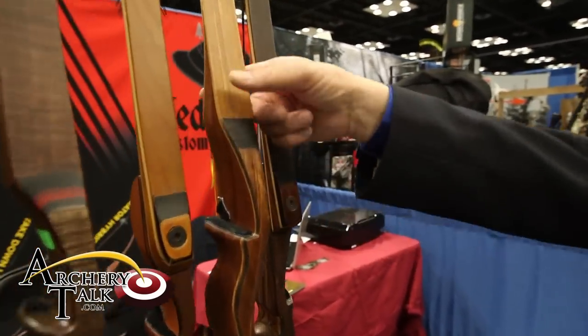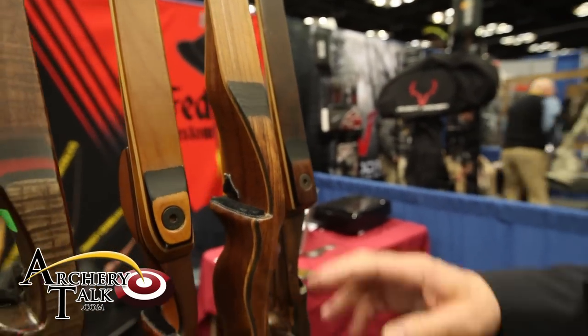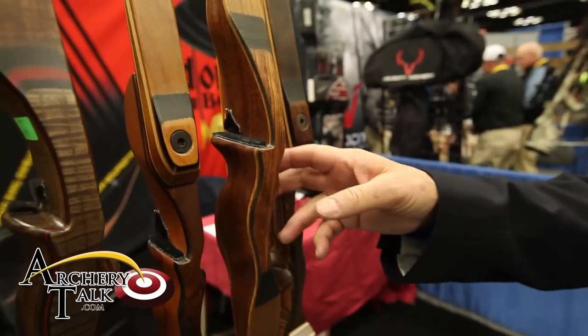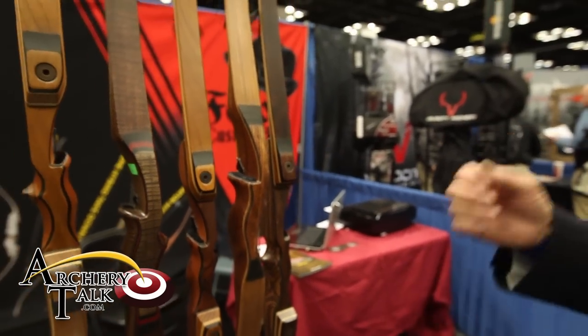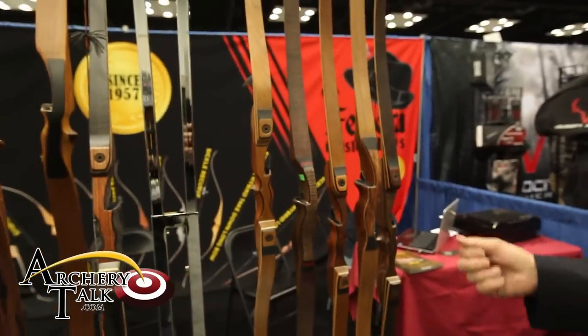As we move over here, we have the 560 Recurve — a single-piece recurve, the 560 model. It has been built in the same fashion for over 57 years. Very popular recurve. It shoots fast, smooth, and quiet — excellent bows.